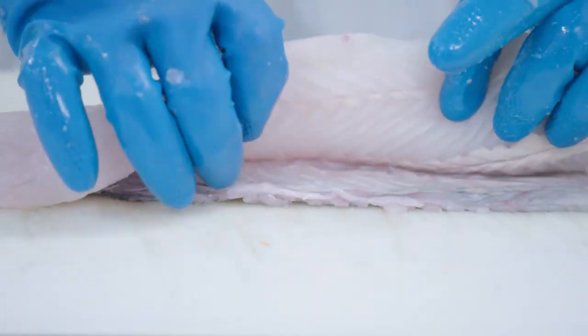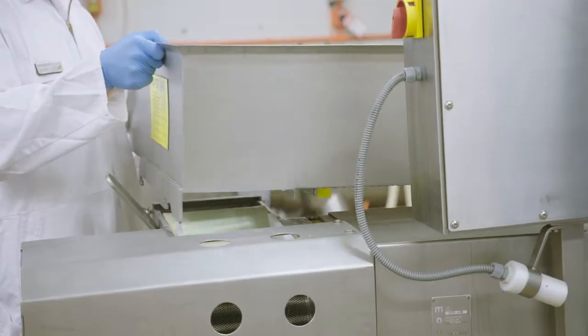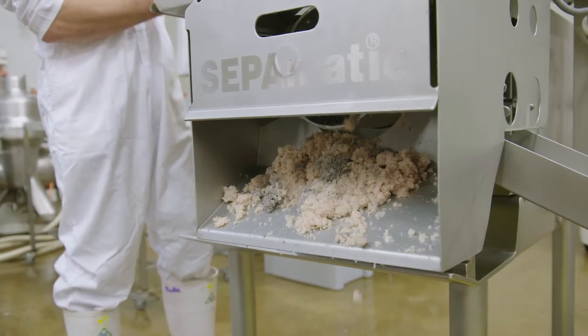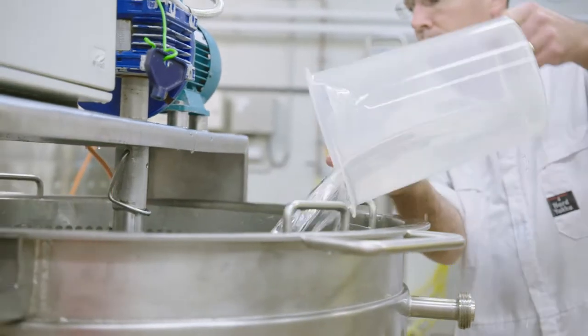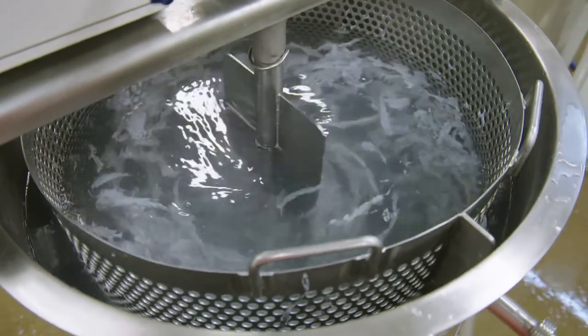The process of putting them to better use starts at Plant and Food in Nelson, where scientists have developed the technology to extract the collagen from the fish skins. Collagen is a structural protein — 30% of our dry body weight is collagen. It's in our bones, our tendons, the liquid in your eye, the discs in your back, and the extracellular matrix that all the cells are in. So it's a very important protein in the body.